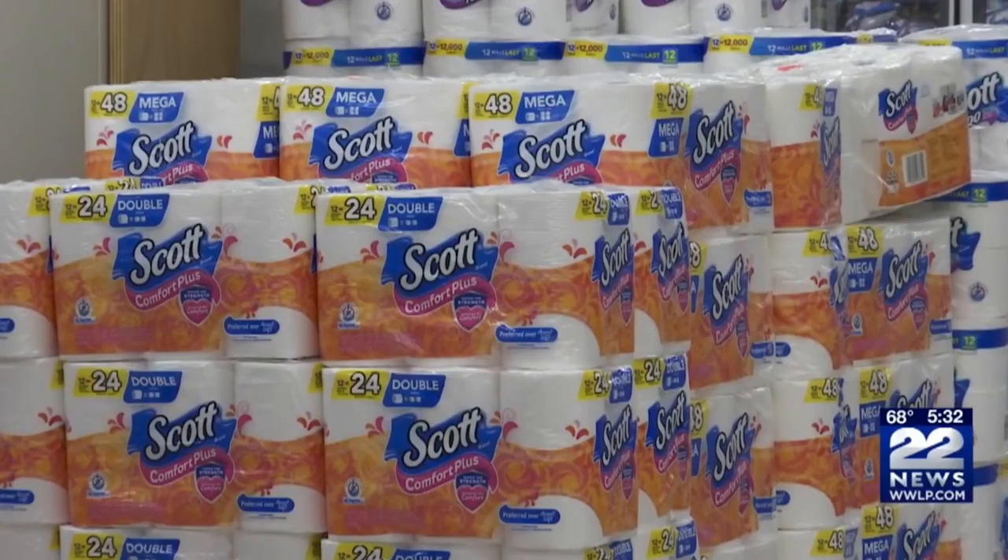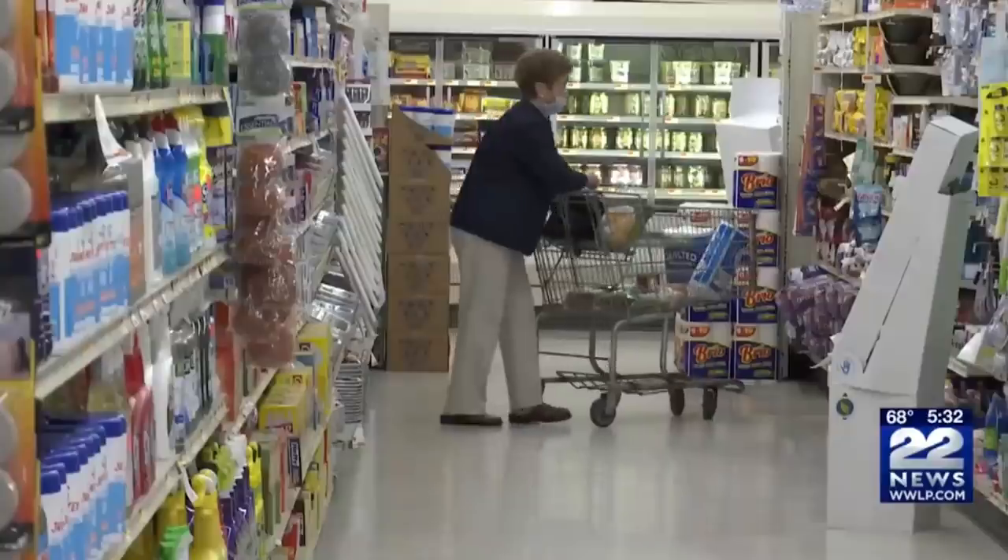Today we are going to talk all about emergency food storage. The whole last year has been a wild ride and for one of the first times in my memory we've had some issues with finding what we need from the grocery store. More recently with the bad storms that happened in Texas — they lost power, lost water, couldn't leave their houses, no heat, no way of cooking — this has opened our eyes to the importance of being prepared for some kind of an emergency.